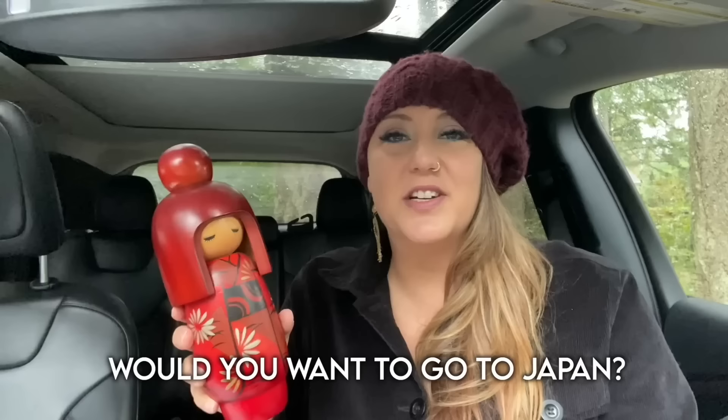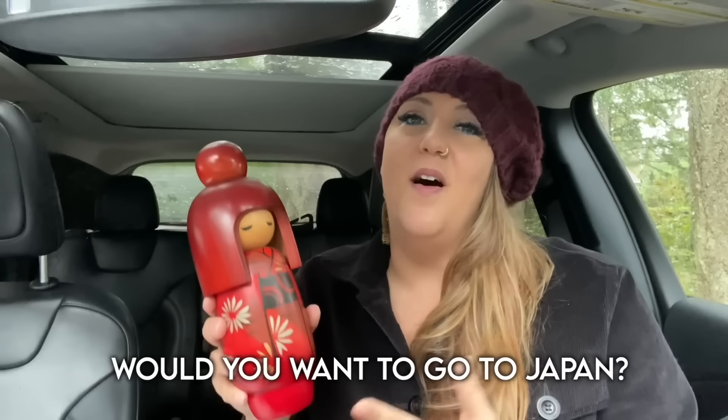I would be so curious to know if any of you would be interested in possibly joining me on a trip to Japan. I know we're not going to be able to make it happen in 2023, but at the new studio I have an entire wall dedicated for my hopes and dreams. One of the first things I'm putting up are some beautiful pictures of Kyoto and Tokyo — hopefully manifesting that to life. If you'd ever be interested in joining me on a trip to Japan, please let me know in the comments below.